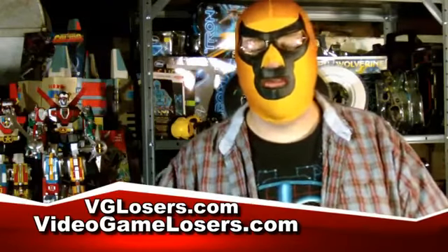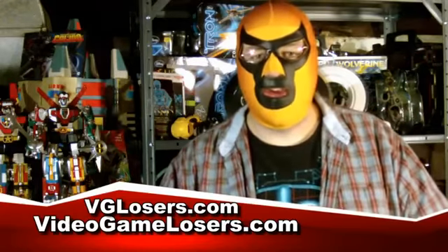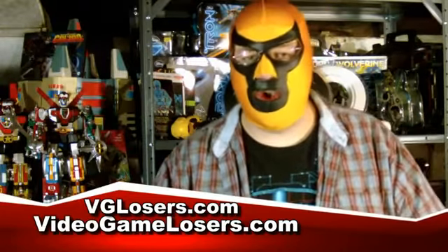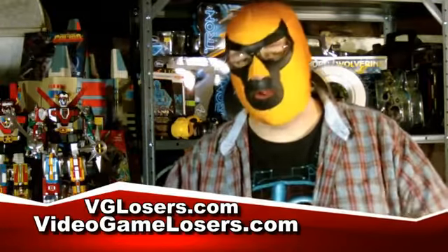Hey guys, welcome back to the News Desk here on VGLosers.com, part of the Pop Culture Network. Don't forget, you can check out the Video Game Losers show every Monday on VideoGameLosers.com, which is also part of the Pop Culture Network.